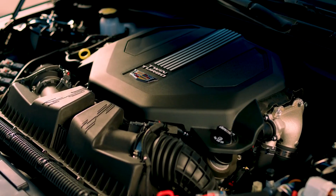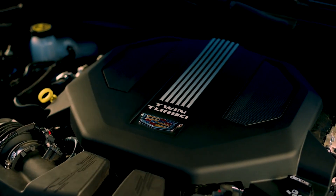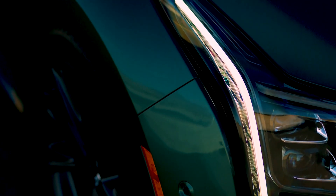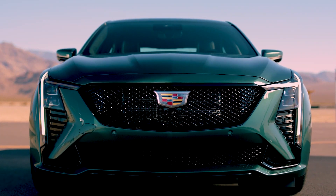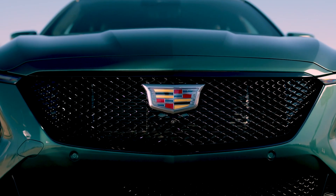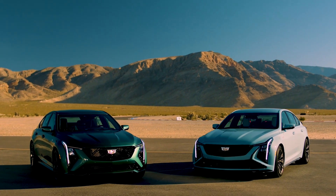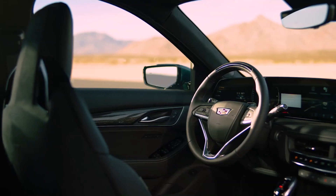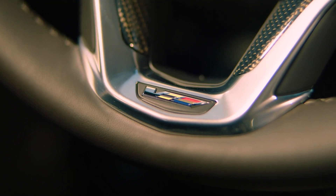The interior is largely inspired by the CT5V, but the Blackwing features additional equipment including heated, ventilated, and massaging front seats as well as a head-up display. These are joined by a unique steering wheel with dedicated controls. Customers can also get an advanced performance data recorder, which has a modern interface, live data display, the ability to show information on the head-up display, and integration with the AliveDrive mobile app.